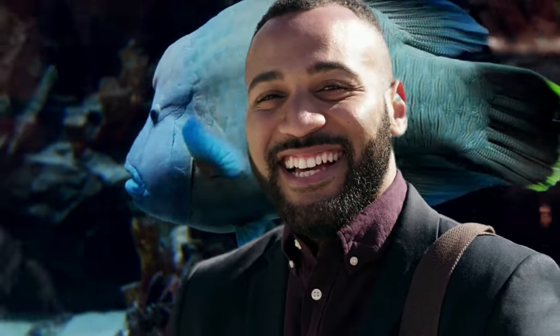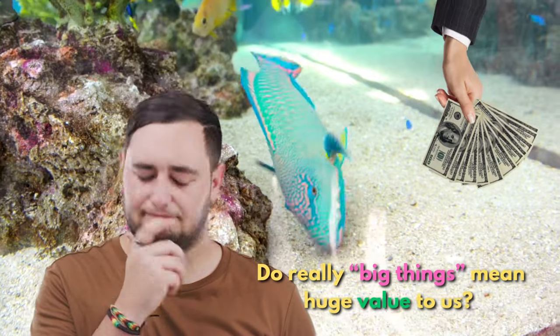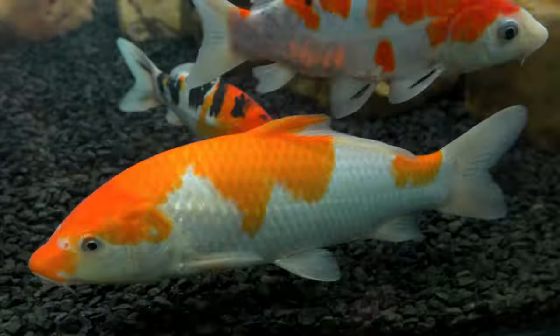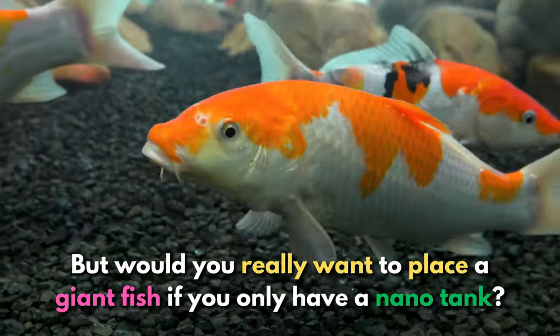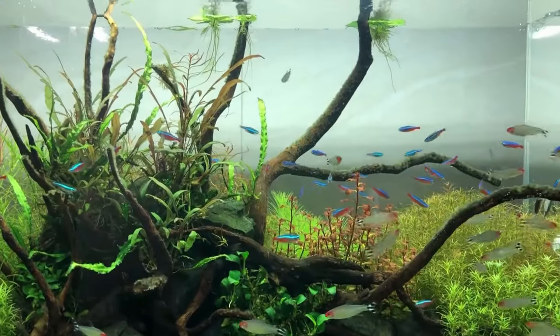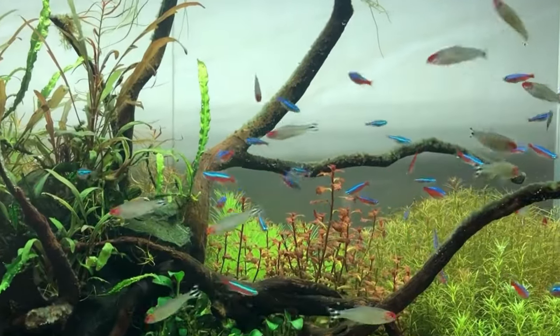Why do we always want things that are big enough to catch our eyes? Do really big things mean huge value to us? It's not that I'm questioning your outlook as a hobbyist, but would you really want to place a giant fish if you only have a nano tank? No, right? There's a beauty to having plenty of tiny and cute fish that could create an extravagant look inside of your tank.